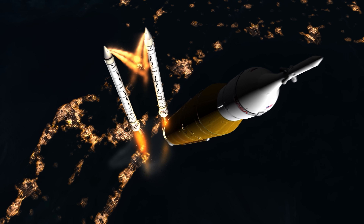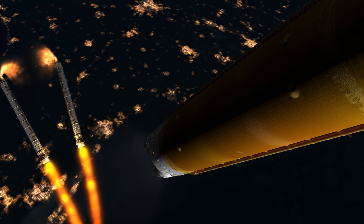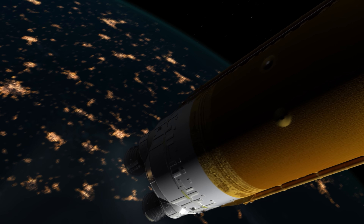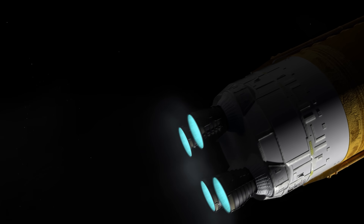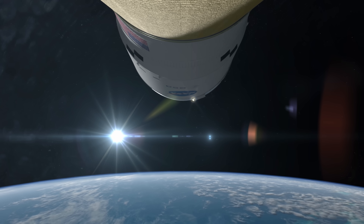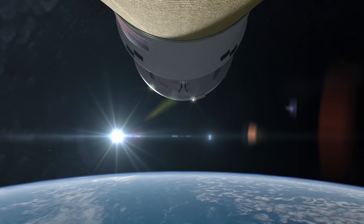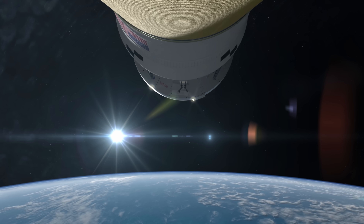About two minutes in, the boosters are released, their solid propellant consumed. The core stage and its RS-25 engines continue to propel Orion and the crew to space. After three minutes, the protective fairings surrounding Orion's service module are ejected, exposing its solar arrays.